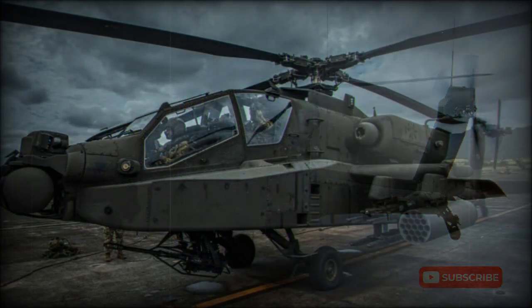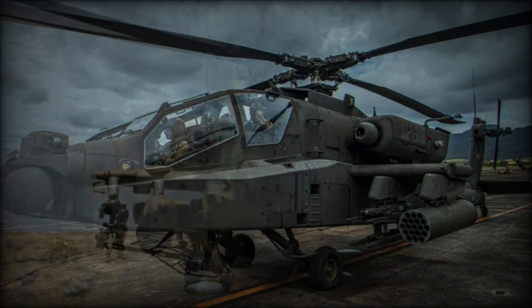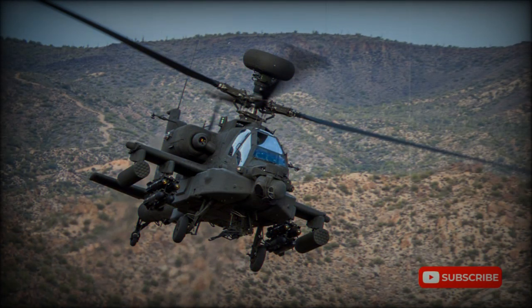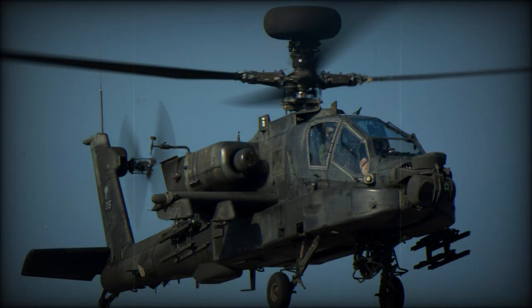Some 827 AH-64As were eventually procured by the U.S. Army and the helicopter entered service in July 1986. The helicopter was first blooded in combat during Operation Just Cause over Panama in December 1989 and went on to serve with devastating effect during the 1991 Gulf War. Apaches fired the first shots of that short-lived conflict.